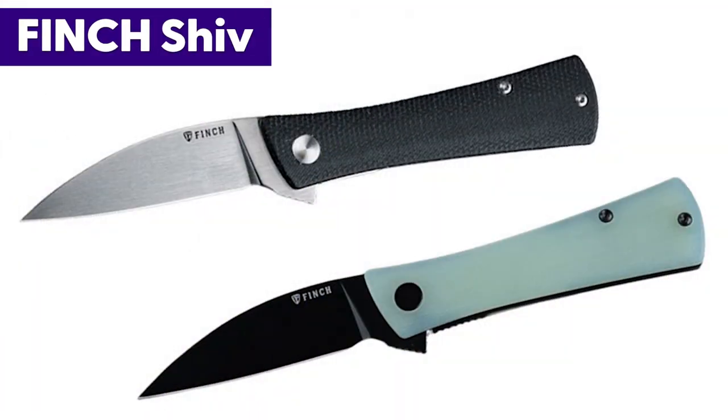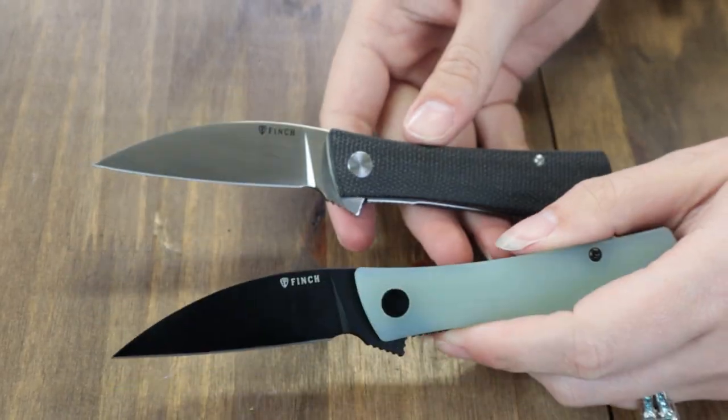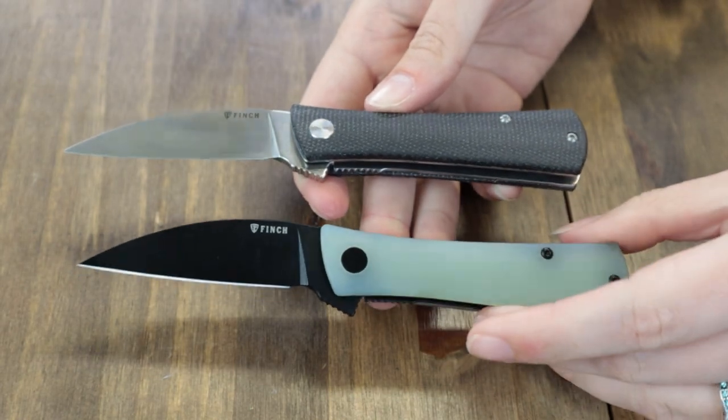We've got the latest Spyderco coming, but we have to do the Finch first because they're dropping tomorrow. The Finch Shivs are dropping tomorrow, so make sure you grab yours before they're gone — very limited stock on these two. They'll be available in black micarta and ghost green translucent G10.